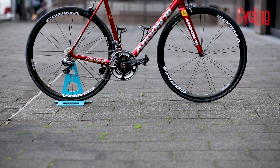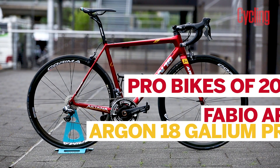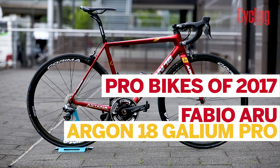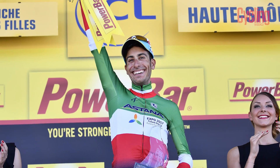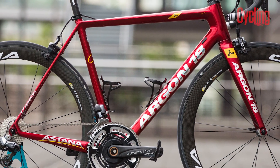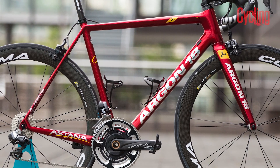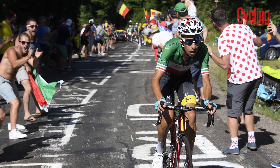Here is Fabio Aru's Stage 5 winning Argon 18 Gallium Pro, which he rode to a storming victory on La Planche des Belles Filles, riding away from the GC's best climbers including Porte, Froome, and Quintana. Helpfully, it's something of a featherweight with a claimed weight of 794 grams for the frame in a medium, which will have certainly helped the Italian champion when he started climbing.